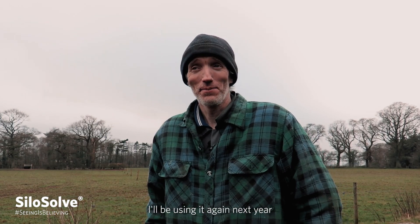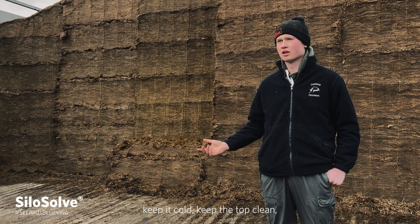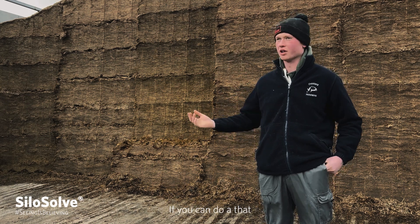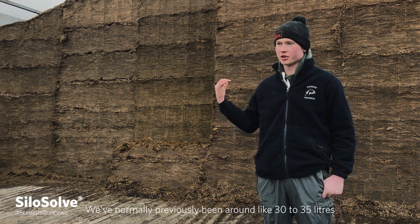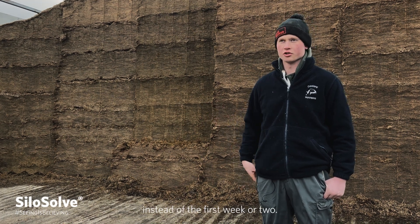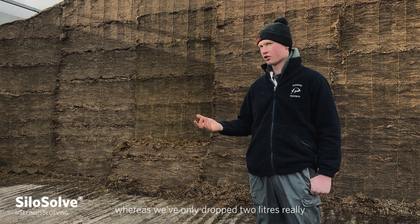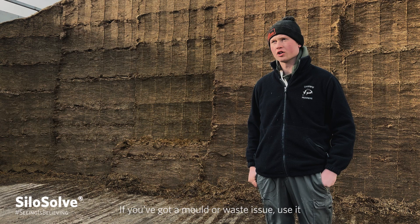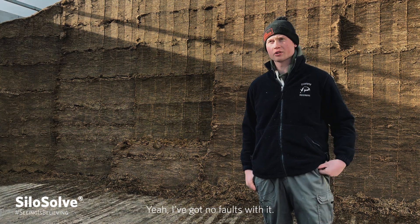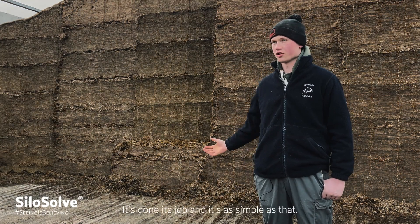I'll be using it again next year, because it keeps the silage cold. I just wanted it to keep it stable, keep it cold, keep the top clean, keep the shoulders as clean as we can, so we can use everything and not be picking out every day. And if it can do that, it's done its job. We've normally previously been around 30, 35 litres. We've been three weeks late, end of May harvesting instead of the first week or two. We expected to be right down at 28 litres, whereas we've only dropped two litres, really — and it's more than I ever expected. If you've got a mould or waste issue, use it. If you want to keep it stable, use it. Yeah, I've got no faults with it. I'll definitely use it again. It's done its job, and it's as simple as that.